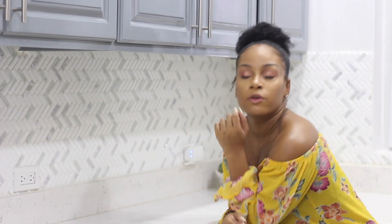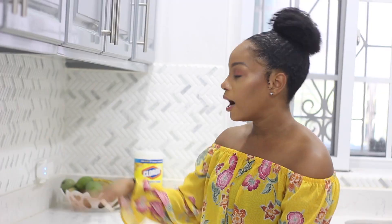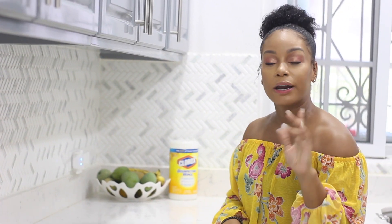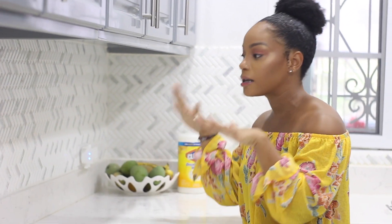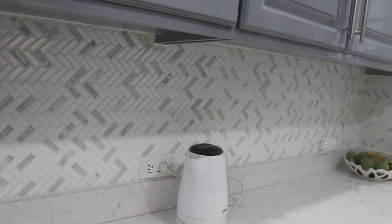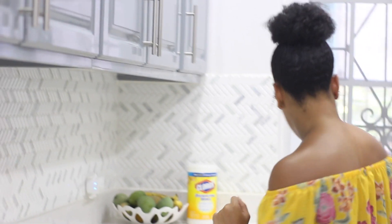The backsplash is one of those things you do last — after the cupboards and everything are in, then you put in the backsplash because you're filling the open space. By the time it was time to choose it, the money was running thin, but we ended up choosing the most expensive one we liked. It has a mixture of glass and stone and texture which ties everything together and makes it look nice and classy.